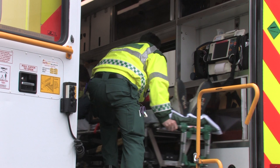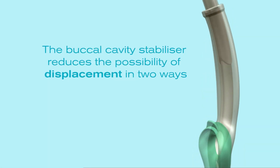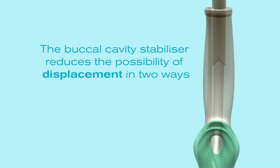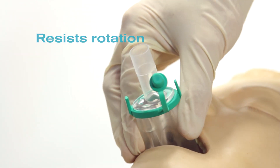Stability is important for out-of-hospital CPR as the patient may be in an awkward position and need to be moved. The iGel's buccal cavity stabiliser aids this in two ways: it naturally adapts its shape to the oropharyngeal curvature of the patient and resists rotation.